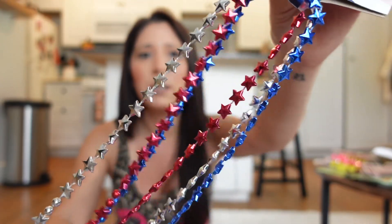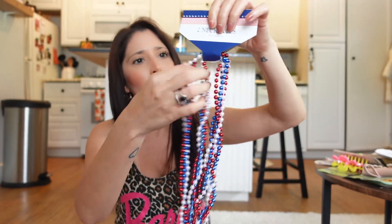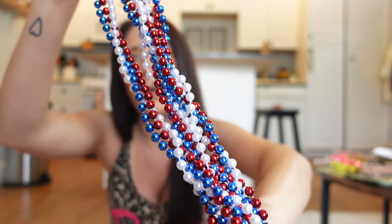I felt like with a USA necklace the earrings would be too much, so I ended up getting just the star ones — you get a three-pack of those. Then this one is really cool — it was twisted — so you get the traditional red, white, and blue beaded necklace. I grabbed those.